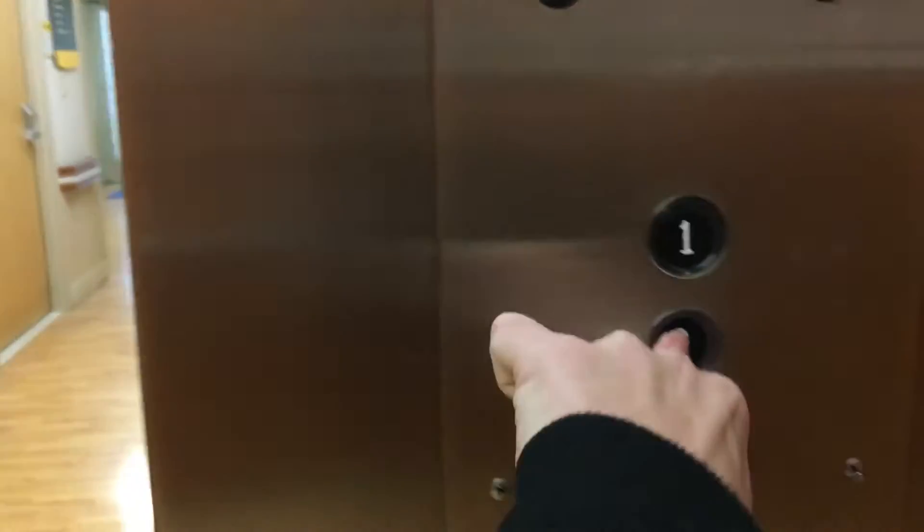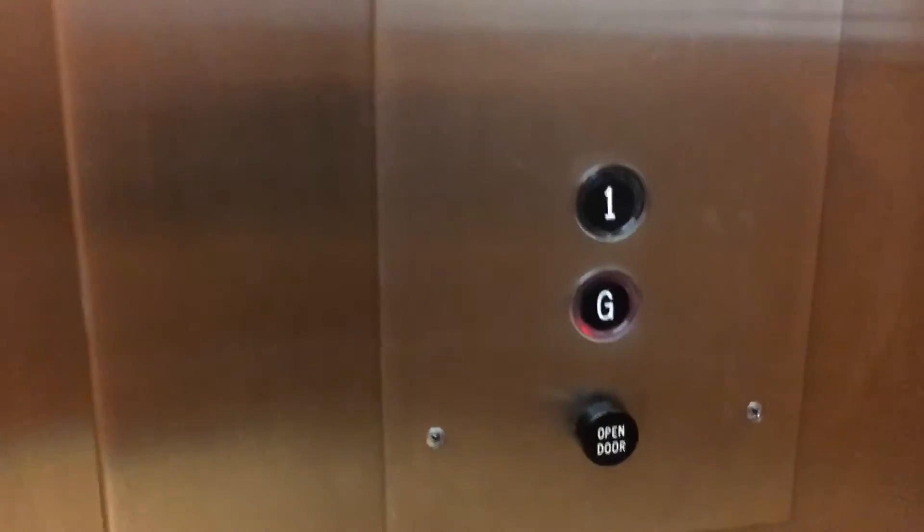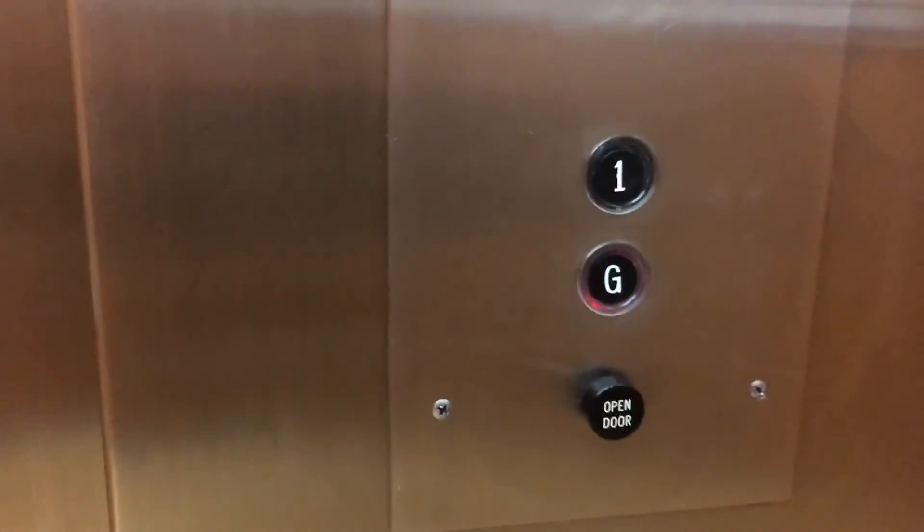Lexan, good end of G. Wow, an Otis Lexan, hydraulic. This is sadly the only public Lexan left in this hospital. This is at the Riverside Methodist Hospital in the Yellow Building.